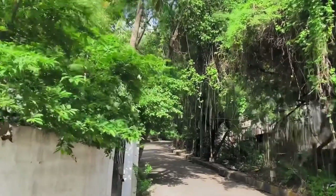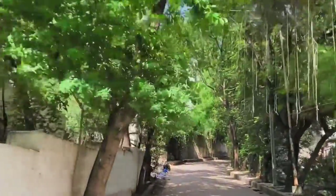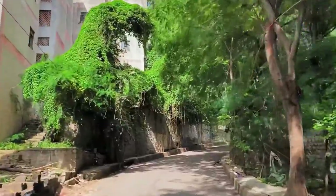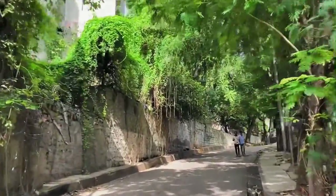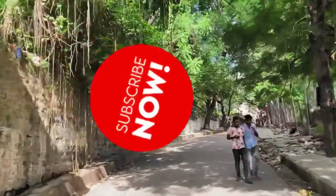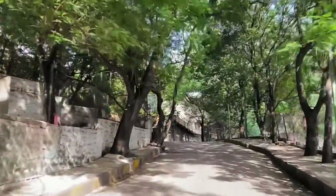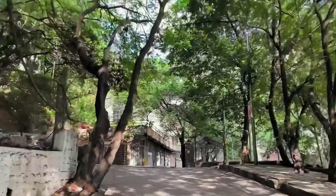Hey everyone, it's Akhila, welcome back to my channel. I'm that person who loves museums and today I've decided to visit the Birla Science Museum which is in Hyderabad. If you're new to my channel please do consider subscribing — I post videos on travel, food and lifestyle. Now without any further ado, let's jump right in.